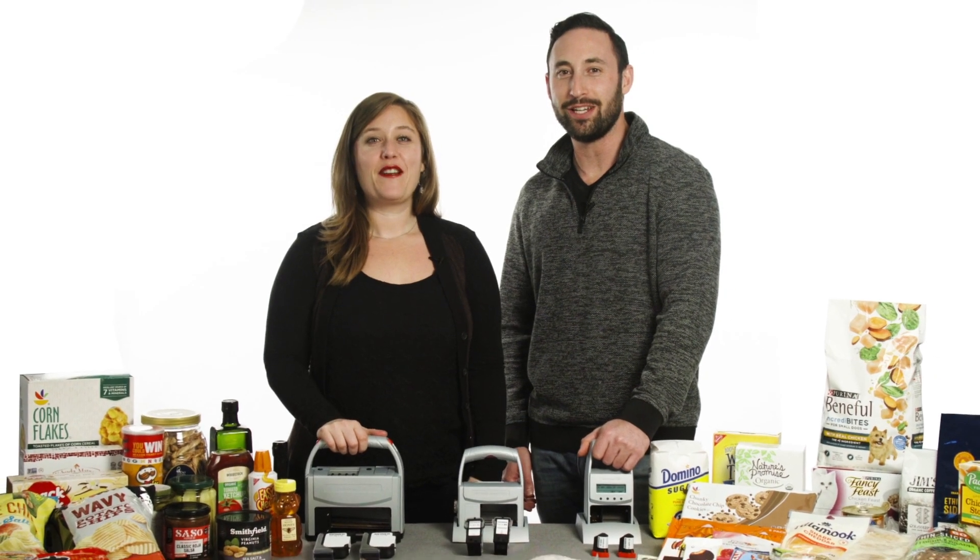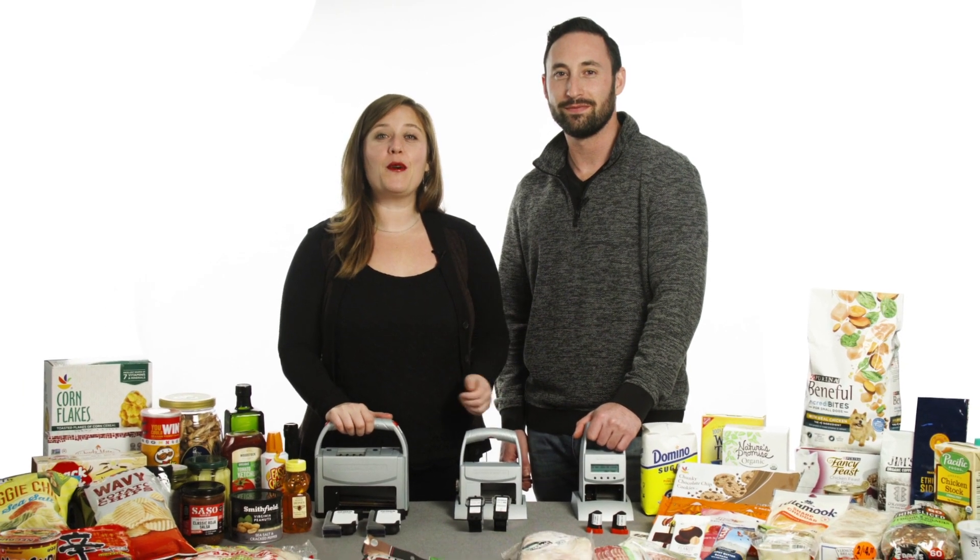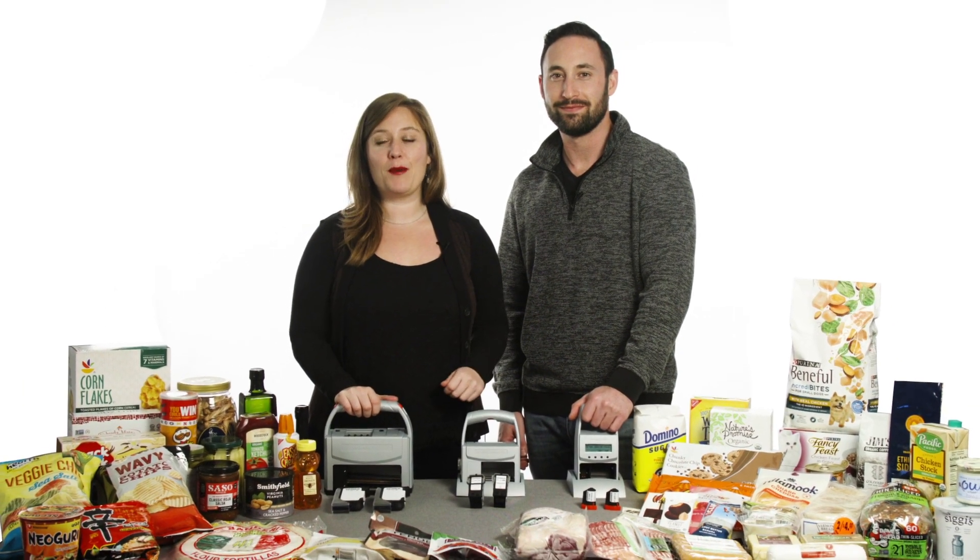This is Stephanie and Julian from AMI Reiner, and we look forward to assisting you with your marking and coding projects.